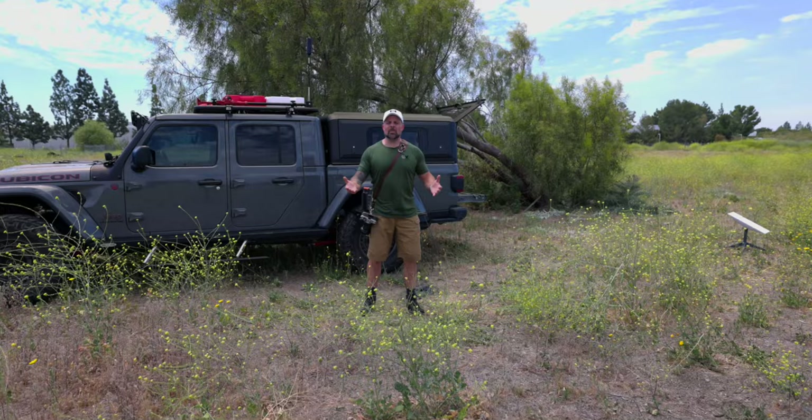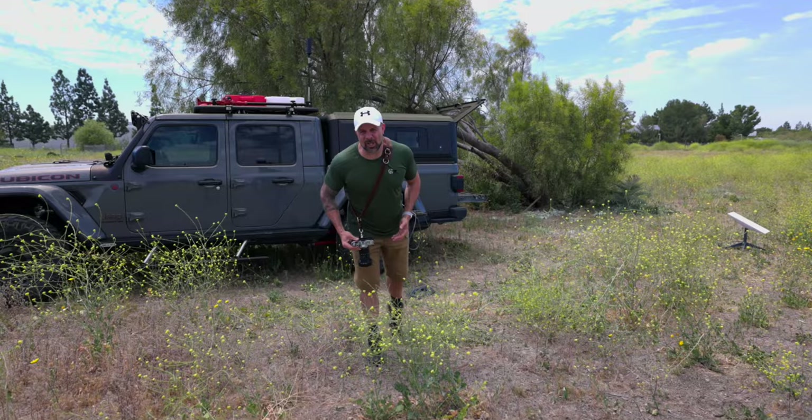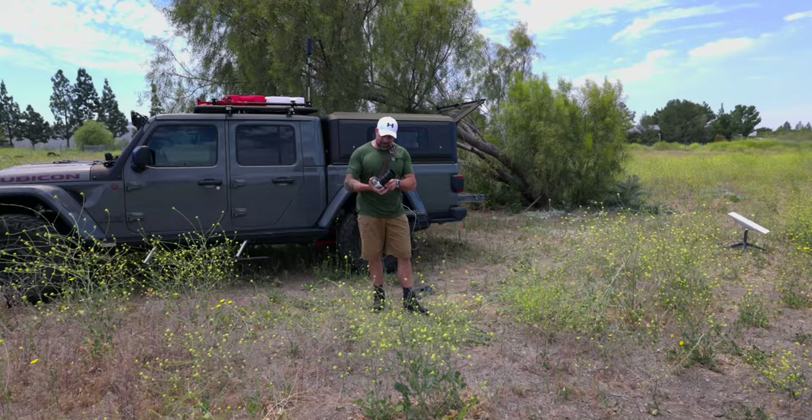We're going to jump in the Wayback Machine about 40 years to introduce this camera. You can see it hanging right there — you clicked on the title so you know what camera we're going to be talking about. It's this: the Canon AE-1. This camera, folks, has been a lot of fun to use over the last month.